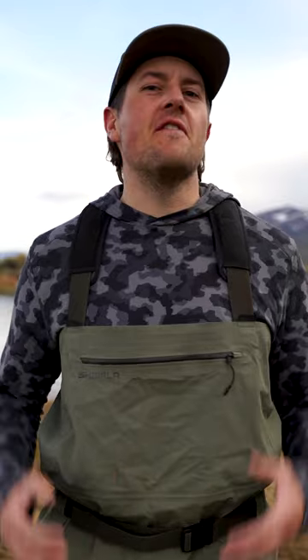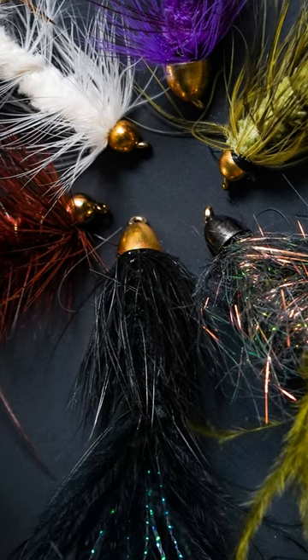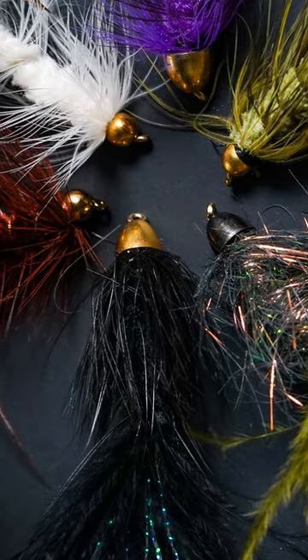Yes, the woolly bugger is a freaking fantastic fly that imitates a lot of different food sources, but there have been days out on the water that even when I'm making that perfect drag-free drift, the fish want nothing to do with them. Luckily, that's what makes fly fishing a challenge and what makes it fun.